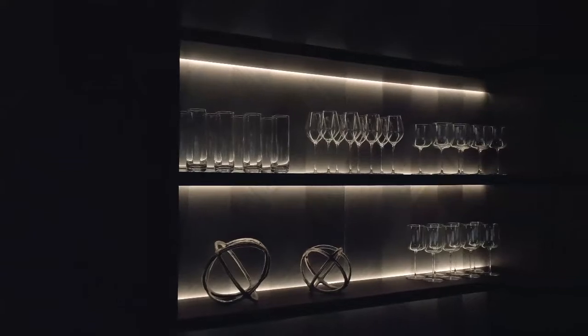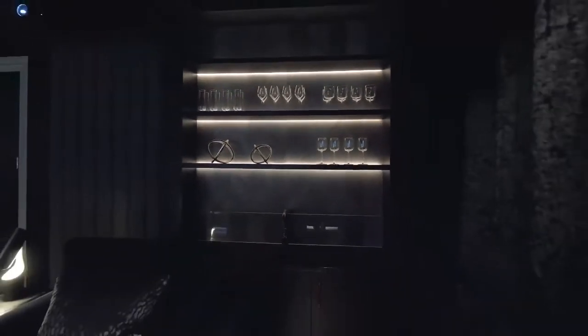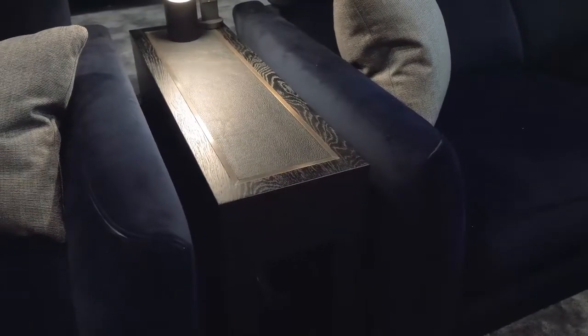Part of the scope of works within this room was to add a wet bar area for the client. We've partnered with Origin Designs to create this fabulous piece of joinery, and they've also assisted us with creating these cinema console tables to go between the seats.